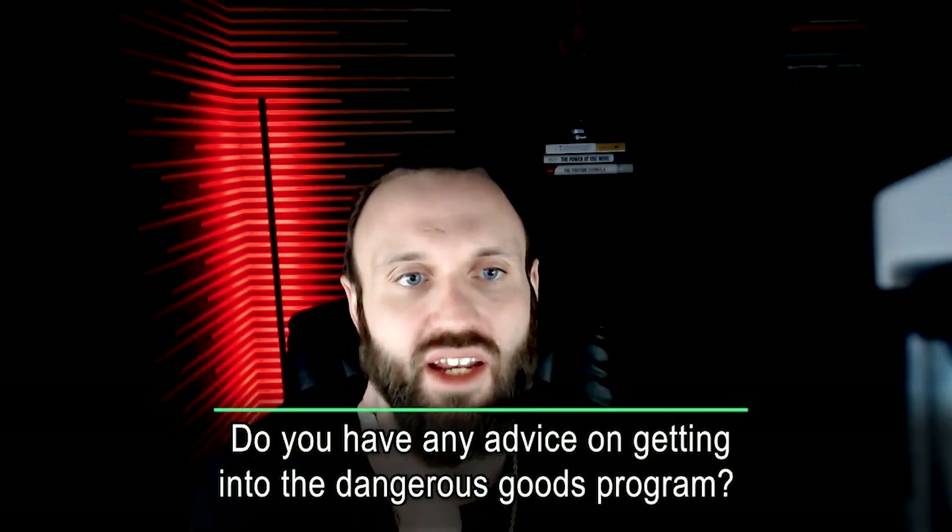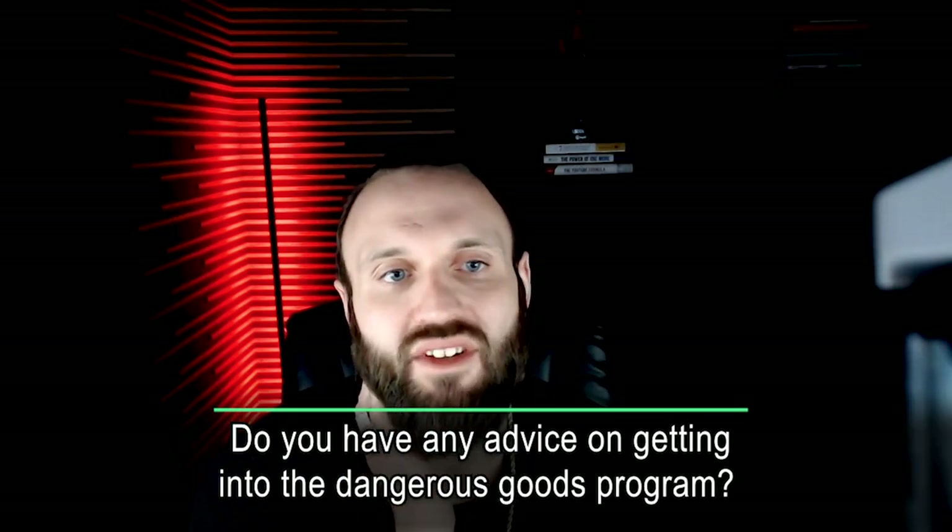Do I have any advice on getting into the dangerous goods program? I've been on the waitlist for years. Unfortunately, it's just a waiting game. What you can do is check on your application status. If you search Hazmat in the search bar of Seller Central, there's an option to enroll, and under it is an option to check the status of your application.